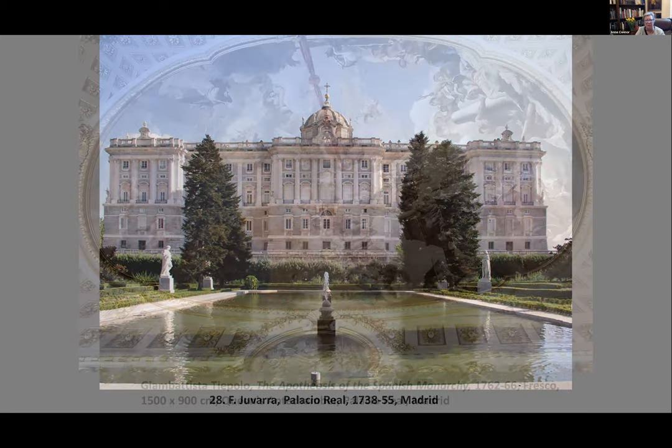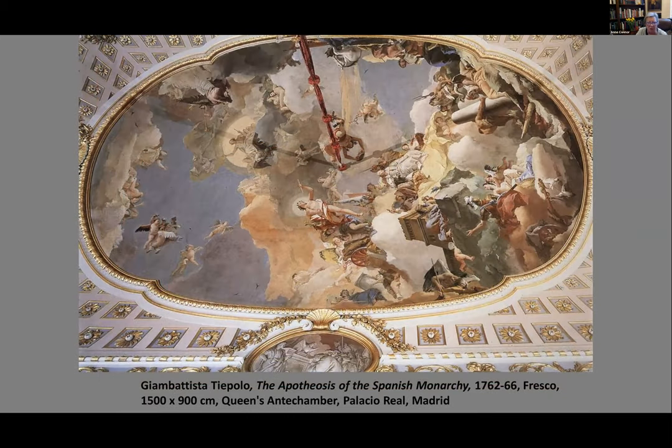Within the Palacio Real, the king called Giambattista Tiepolo, the arch-rococo painter of his time who had worked extensively in Venice and southern Germany. Tiepolo came with his two sons as assistants and decorated most of the ceilings, including the Apotheosis of the Spanish Monarchy. Unfortunately Tiepolo was getting old, and shortly after his arrival came Anton Rafael Mengs, who completely dismissed the old artist. Giambattista died in Madrid absolutely discouraged, and this moment marks the shift from rococo to neoclassical art.